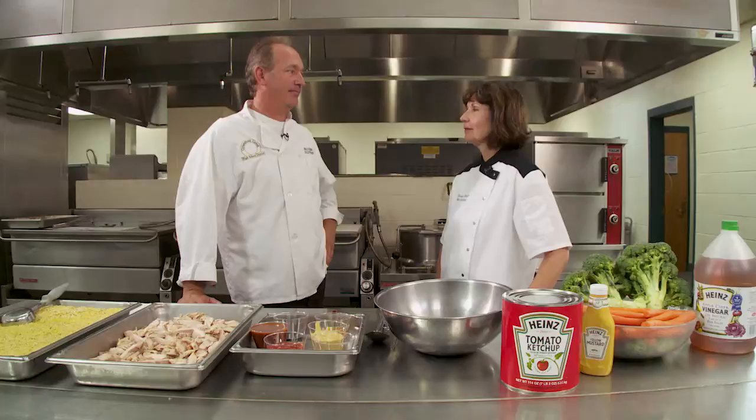That is popular. I know every time we serve something not only with a bold flavor, but something that has an Asian flair to it, it's very popular for the students. And chicken, of course, is a versatile protein item for us to use in school, so it works well. Can you tell us about the chicken that you're using in the recipe today and why you chose this particular kind?